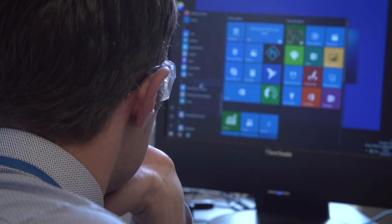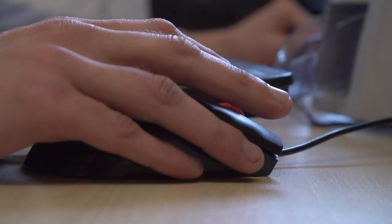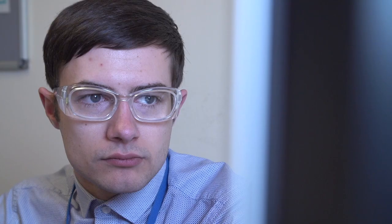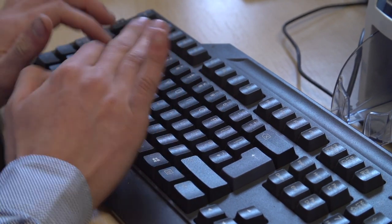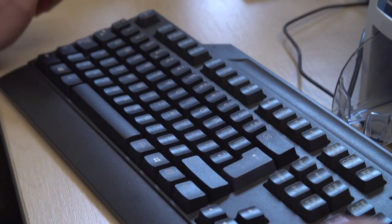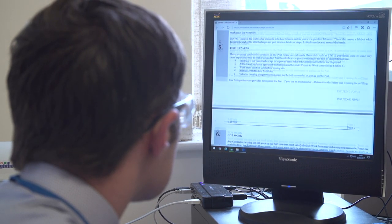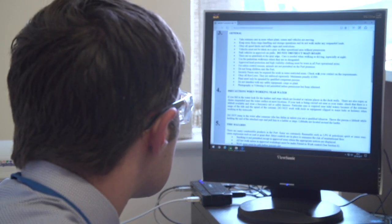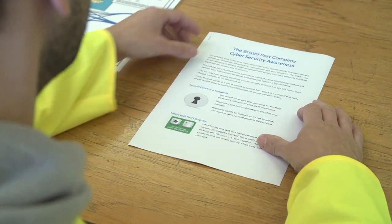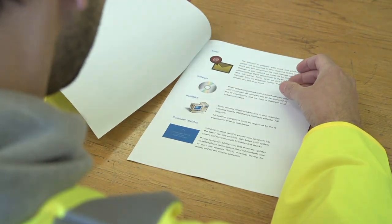You will have seen in the news many items about cyber security attacks that have affected individuals, companies, infrastructure, organisations and even countries. The port has been identified by the government as part of a critical national infrastructure and we have been informed that the threat level to the port industry is high and rising. Whilst the port will do all it can to protect its systems from attack, it is essential that every employee contributes to security by following the 10 security tips given to you in the guidance document.